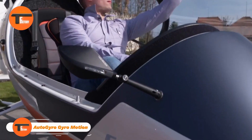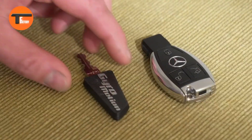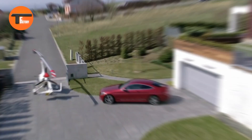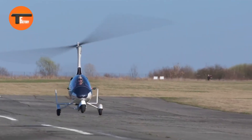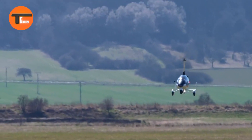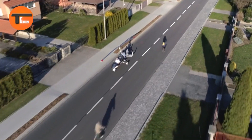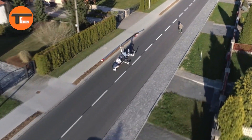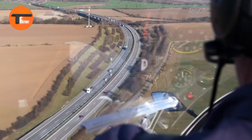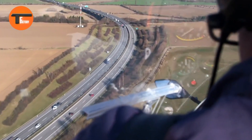Auto Gyro Motion — elevate your drone experience. Discover the Auto Gyro Motion, the revolutionary drone system that ensures ultra-smooth and stable flights every time. Perfect for capturing stunning aerial photos and videos, this drone is equipped with cutting-edge gyroscopic technology that delivers unmatched stability.